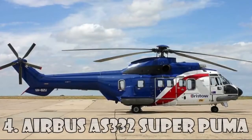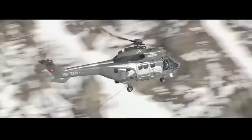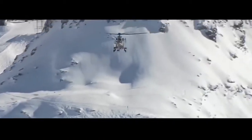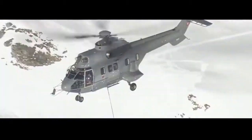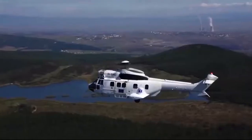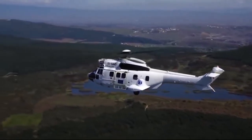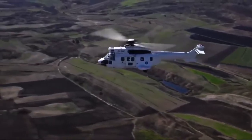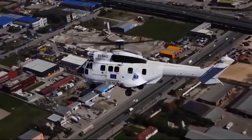Airbus AS-332 Super Puma is a four-bladed twin-engine medium-size helicopter among the four most expensive helicopters in the world. It was developed by Aerospatial and Eurocopter, now Airbus Helicopters, as an expanded and upgraded version of the original Aerospatial SA-330 Puma. This helicopter is also called the Airbus H215, and it costs $15.5 million.